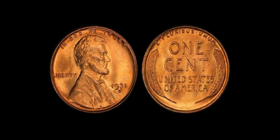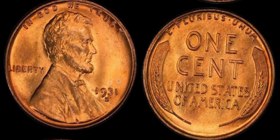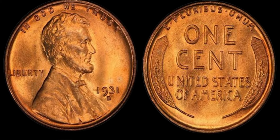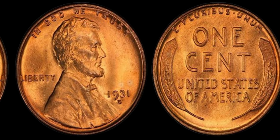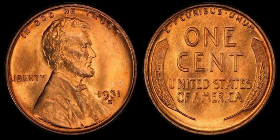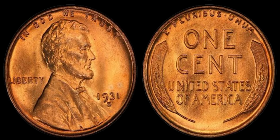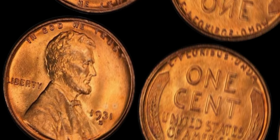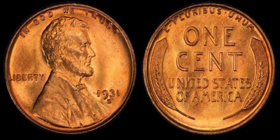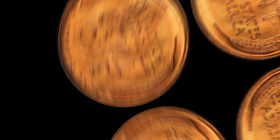Back in 1931, the United States was in the midst of the Great Depression, and as a result, the production of pennies was significantly reduced. This led to the 1931 Lincoln penny being minted in limited quantities, making them incredibly rare today. There are a few factors that contribute to their high price tag. The scarcity of these coins plays a big role in determining their value, and collectors are willing to pay top dollar to add one to their collection.